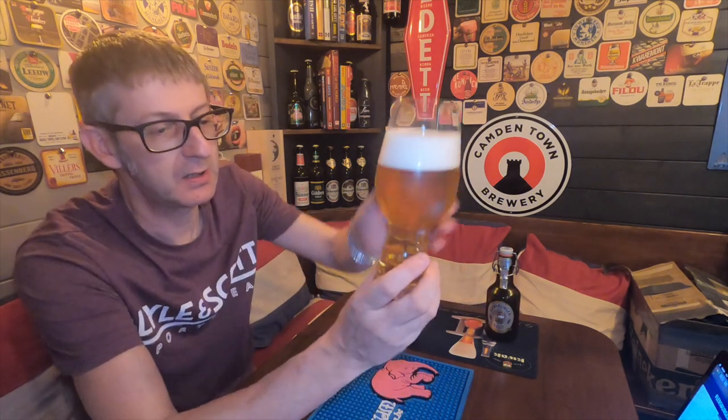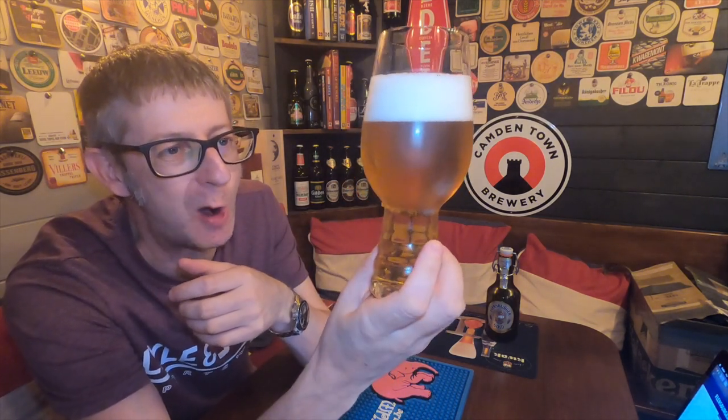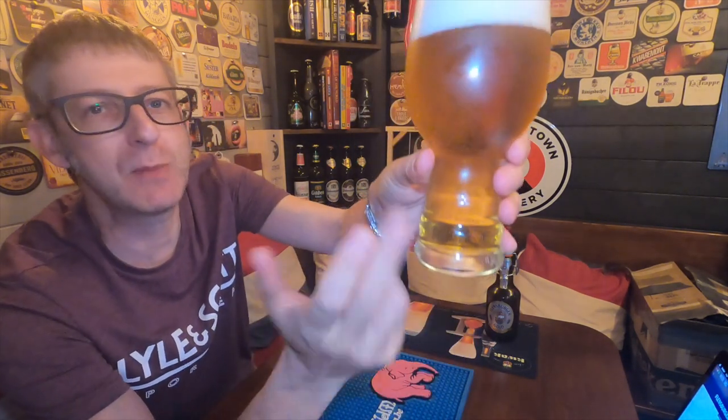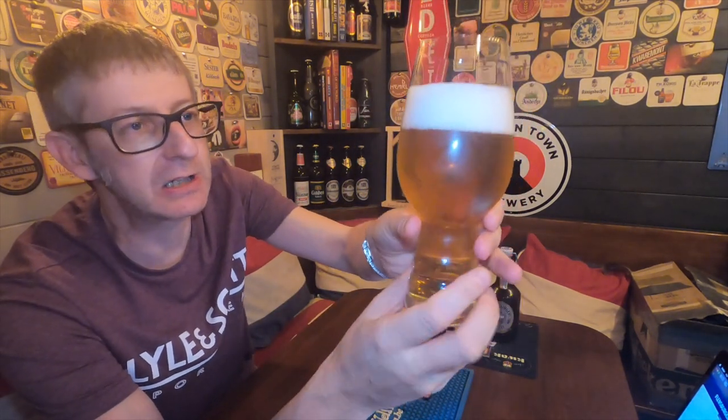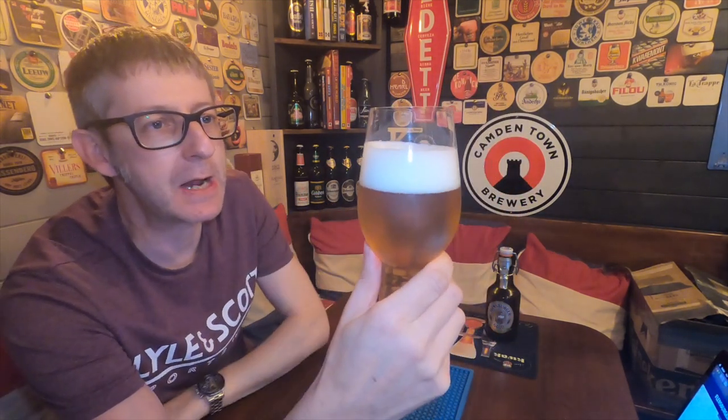It's in the glass. It's a crystal gold colour with plenty of carbonation. Remember, this is a non-nucleated glass. It's got a fantastic two-finger white foam head.